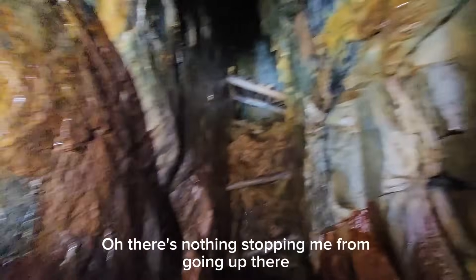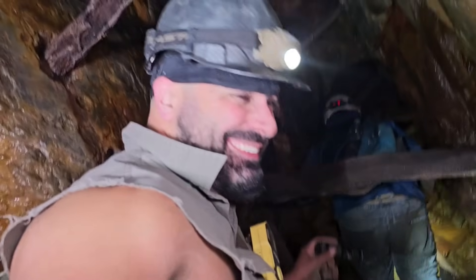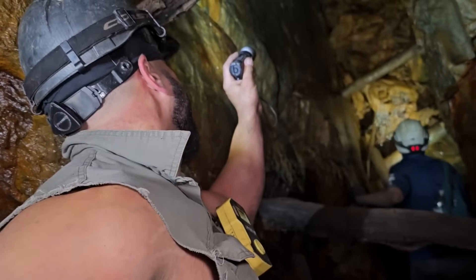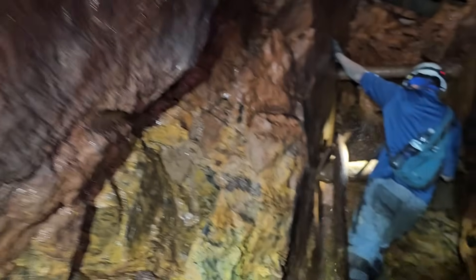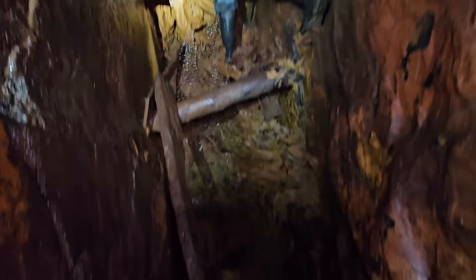Oh, there's nothing stopping me from going up there. He's pushing my arm out of the way. Let me at least try to focus in on it real quick. I don't know how unstable that pile is though. Careful, dude.